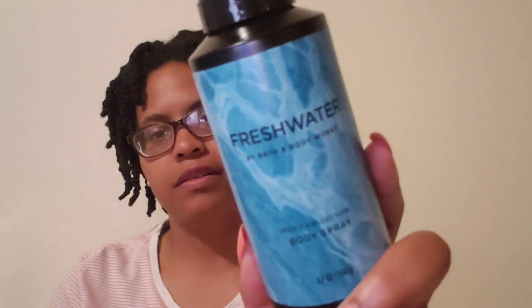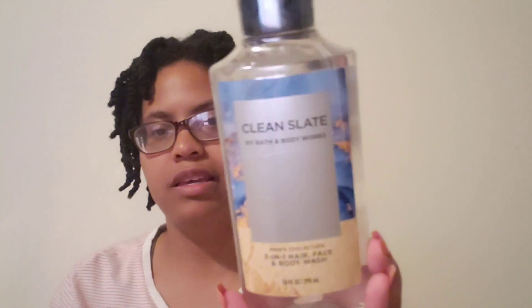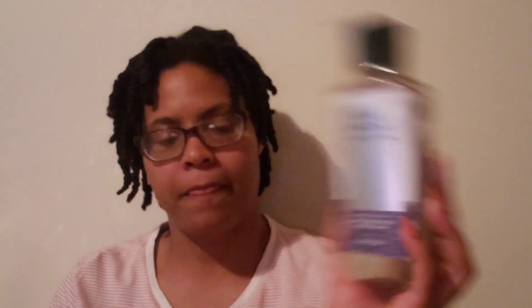Also a Fresh Water body spray. He got some body gels — a 3-in-1 hair, body, face — but we'll just use it for body wash. It's the Stone body wash. We didn't really focus on body wash and lotion. The next one he got was Clean Slate — he got a couple of lotions — and Clear Horizon. That was it for hand and body care.